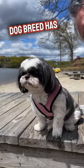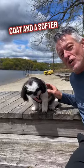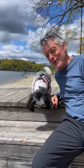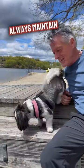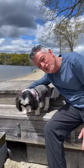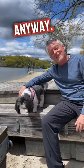Believe it or not, the Shih Tzu dog breed has two coats: a hard outer coat and a softer inner coat. This makes grooming relatively difficult, so always maintain a good grooming habit when you own a Shih Tzu. Most dogs need a good grooming once in a while anyway. Did you know...